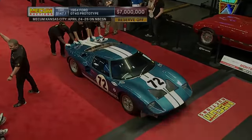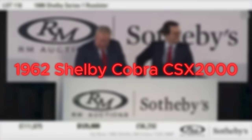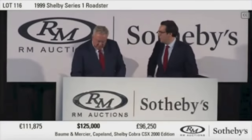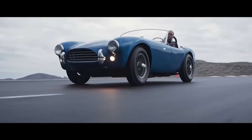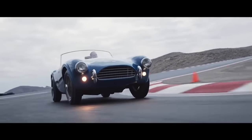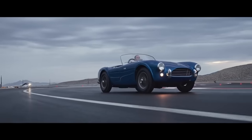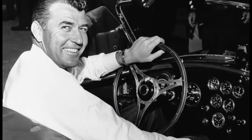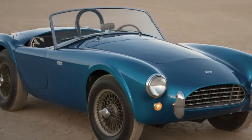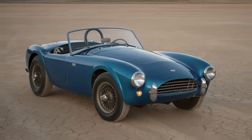As impressive as the GT40 Prototype is, it's still not our number one — that spot is reserved for a true legend. Number 1: the 1962 Shelby Cobra CSX 2000. At the pinnacle of our list, sold for an astonishing $13.75 million, this incredible machine is where the Shelby Cobra legacy began. Born from the partnership between Carroll Shelby and AC Cars of England, the Shelby Cobra CSX 2000 was the prototype that set the stage for a new era of American muscle.